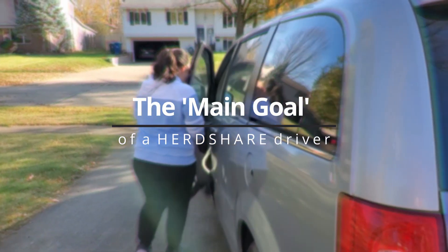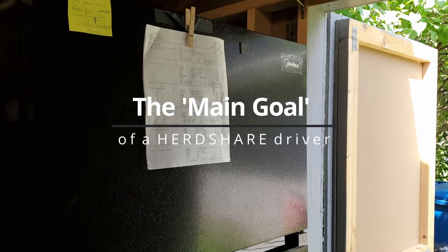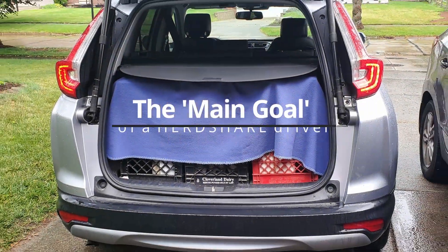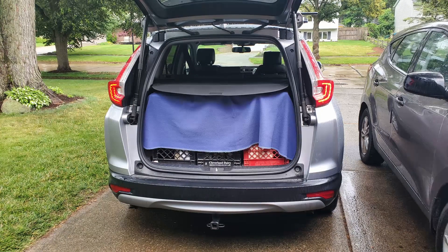The goal of the herd share driver is to pick up accurately all the items printed in the order summary of that week's order, take reasonable measures to keep the items cold, and bring the food back promptly to the host home.